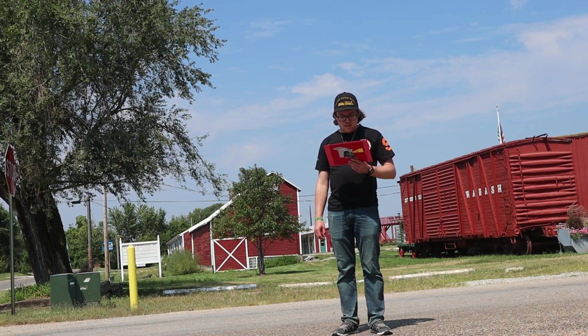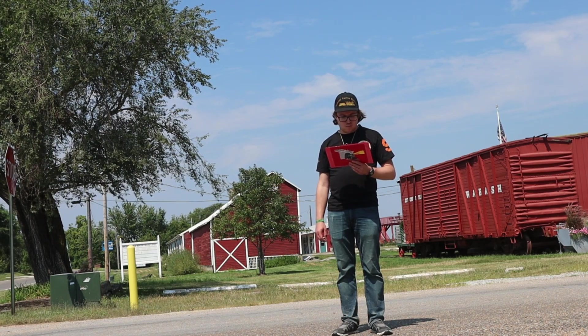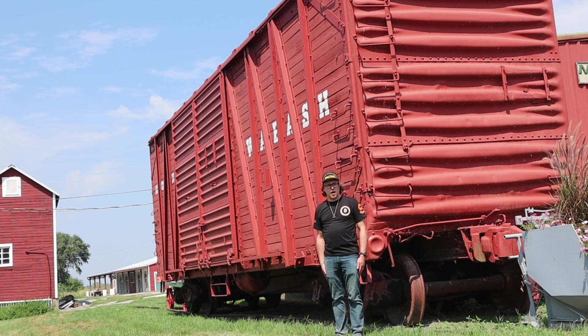Just west of the tracks has a boxcar once used by the Wabash Railroad and possibly the Norfolk and Western Railroad as well. What you see right behind me is the Wabash boxcar.